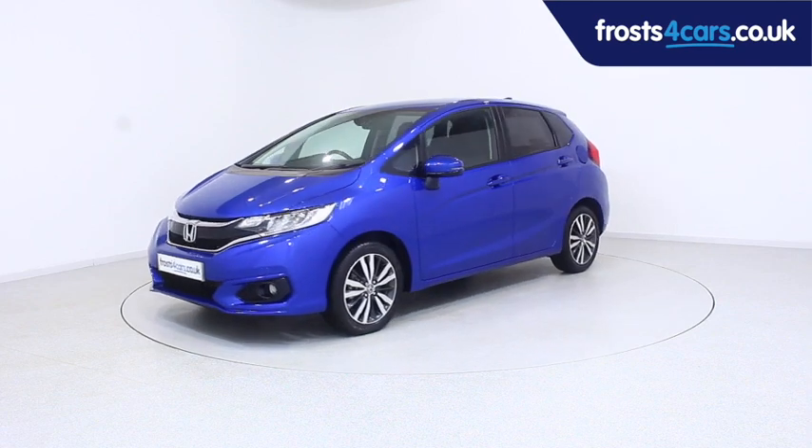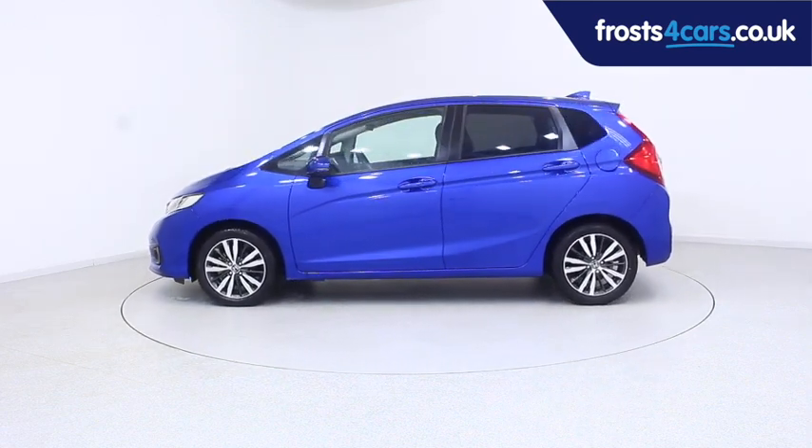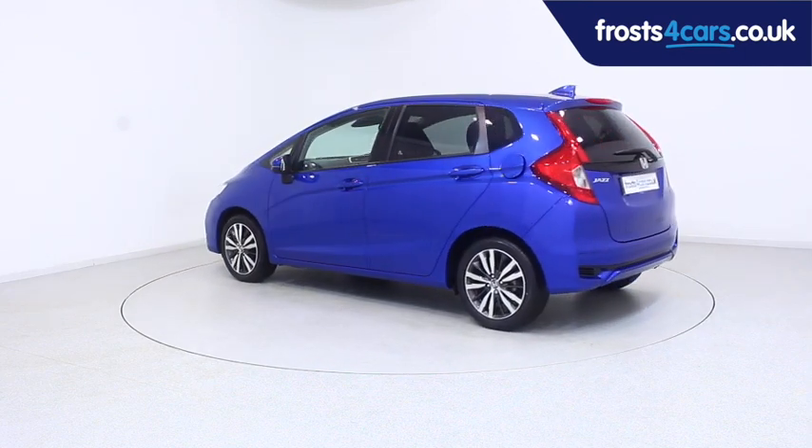Ready for you to view, try and drive away the very same day, this Honda has been through our extensive mechanical and preparation process to ensure it's in perfect condition.